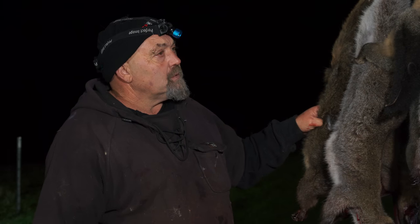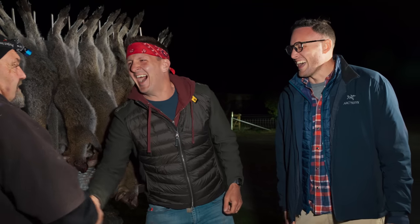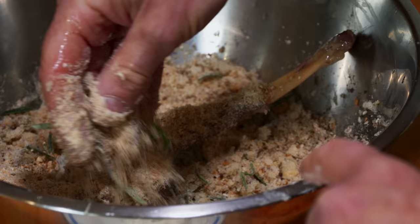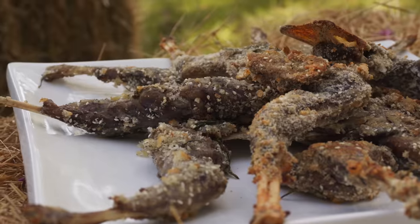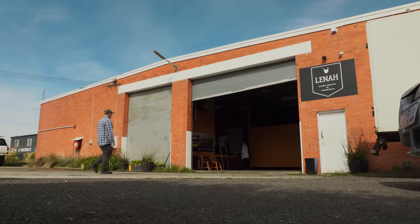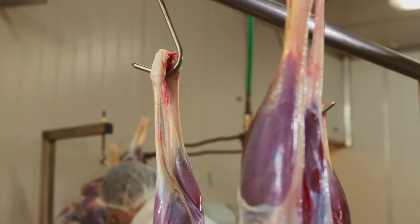"Tomorrow we're having dinner at John's place — we're cooking up the wallaby and we're hoping you can join us." "Yes, I'd love to." Soon these furry creatures will make their way to our dinner table via the Lena Game Meats factory. This facility can process up to 1,000 animals per week. These are the wallaby wings — but are they really wings?